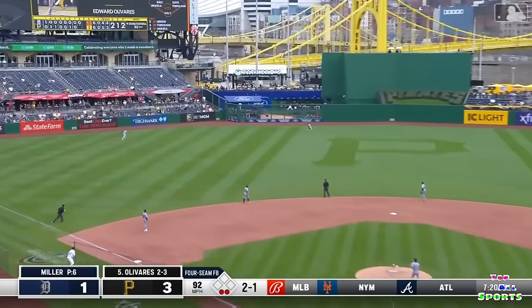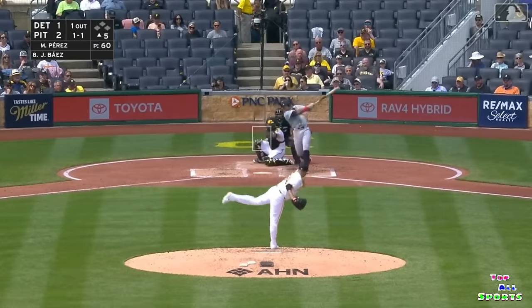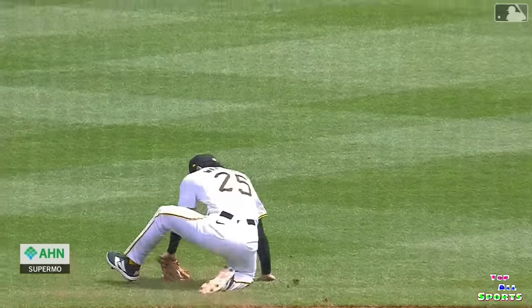He sends that one twisting in the gap in left center. A long run leads to Veerling stealing on. Ground ball — what a play by Alika Williams. Can he get him? He does! Fabulous play by Alika Williams.